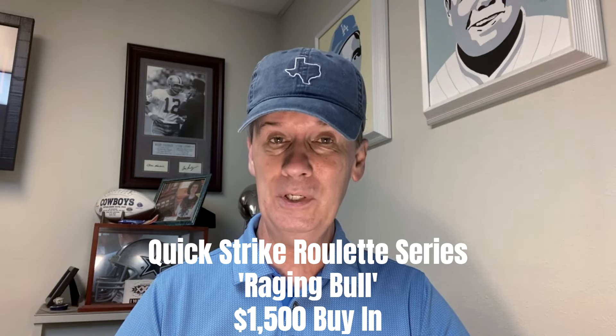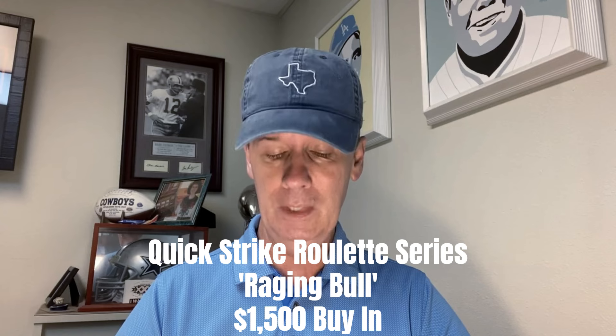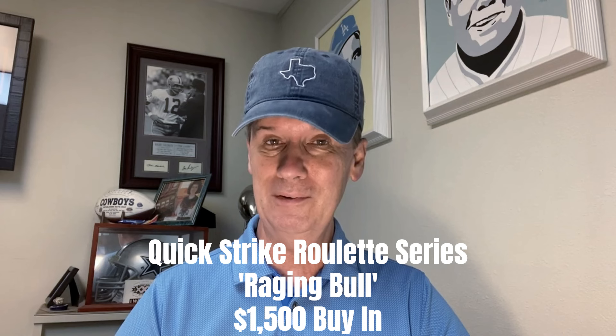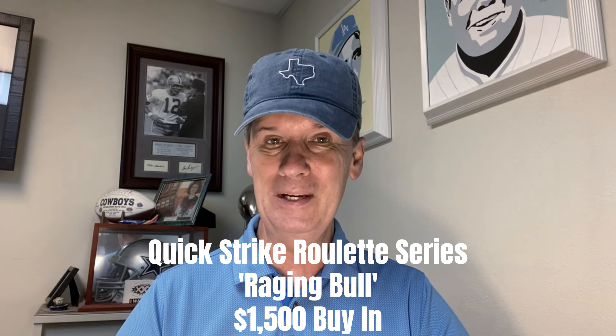$1,500 buy-in, $150 win goal. We have six bets, 18 number coverage, and count them four of those wonderful jackpot numbers.